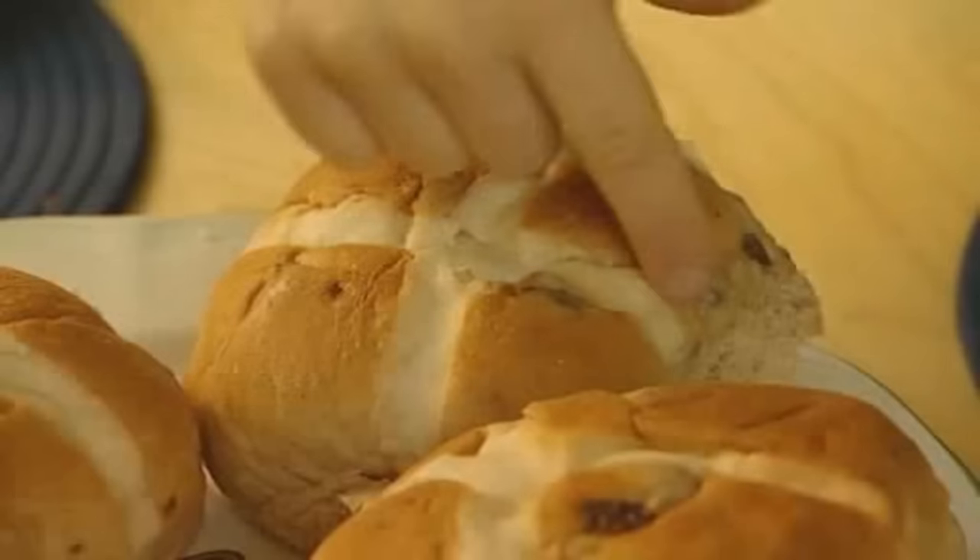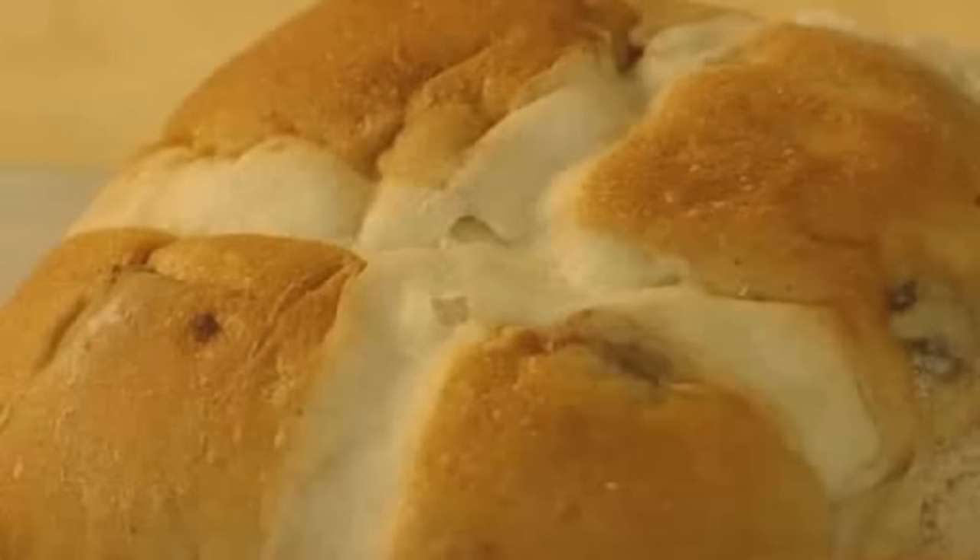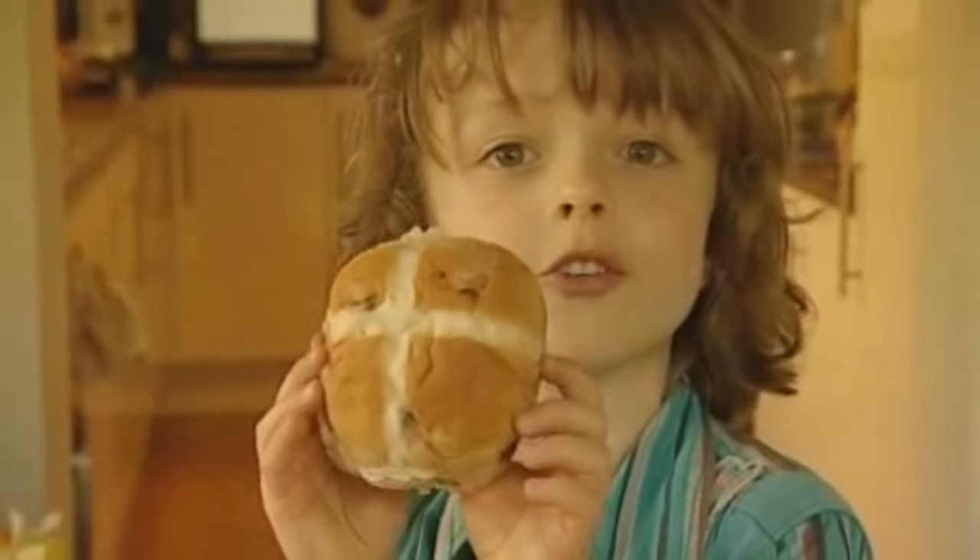Can you see the cross on the hot cross bun? It reminds us of the cross that Jesus died on before he rose again. We're going to be seeing a much bigger cross than this one at church this morning.